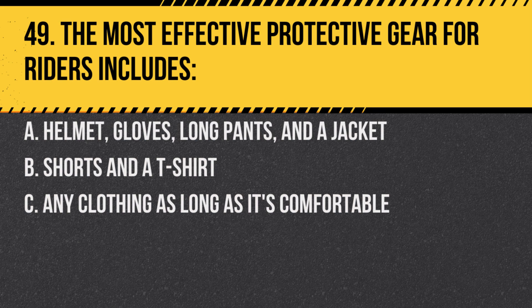Question 49. The most effective protective gear for riders includes: A. Helmet, gloves, long pants, and a jacket. B. Shorts and a t-shirt. C. Any clothing as long as it's comfortable. Answer: A. Helmet, gloves, long pants, and a jacket. Proper gear can protect you from injury and the elements.